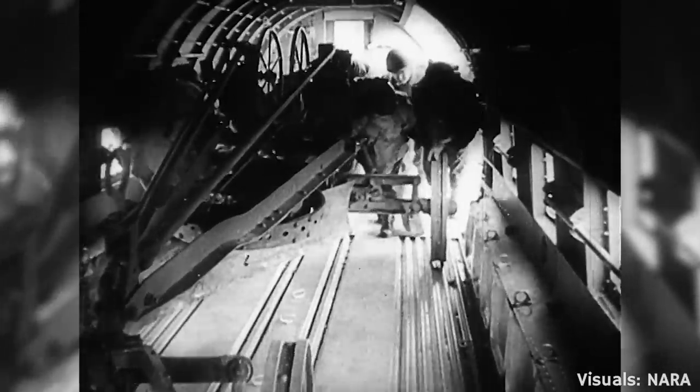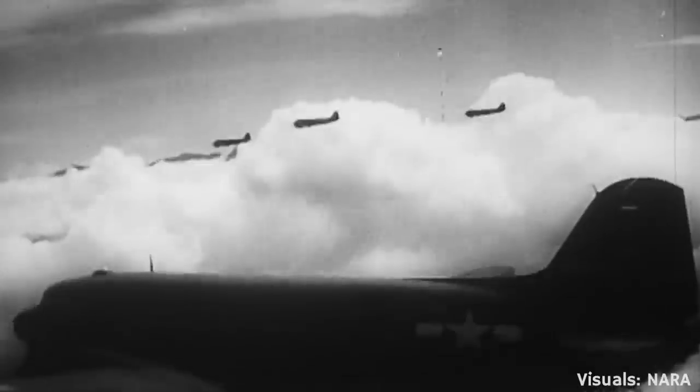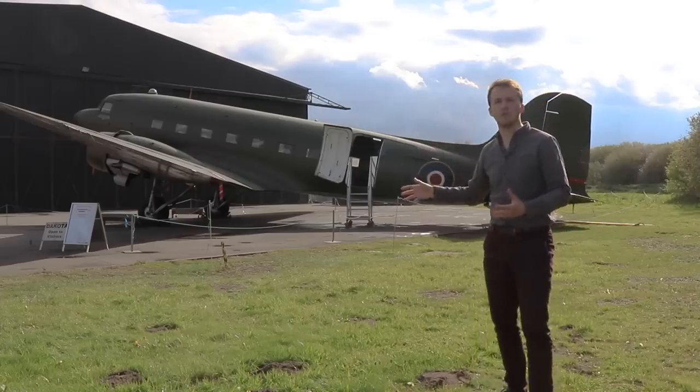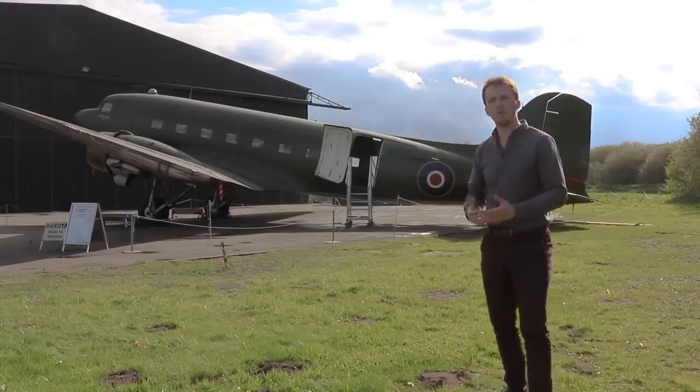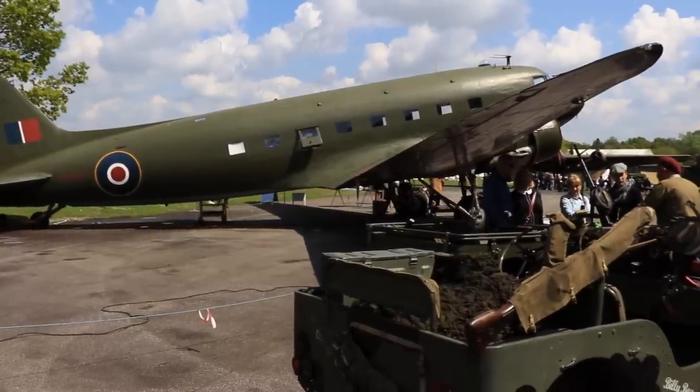I actually found a really neat file recently in the archives showing all the tests they did with the different equipment to be carried — riveting stuff really. You had assembled Jeeps, anti-aircraft guns, anti-tank guns, motorbikes and a lot more. In any case, the C-47 was a fantastic transporter and compares very favourably to the slightly older German Army's equivalent, the Junkers Ju-52.